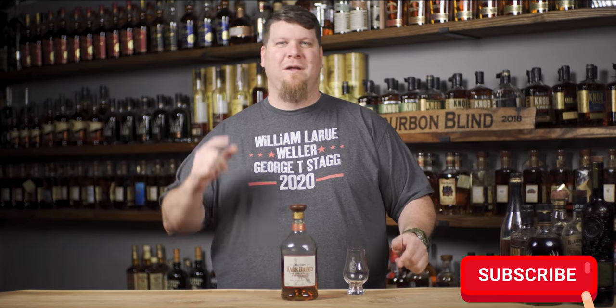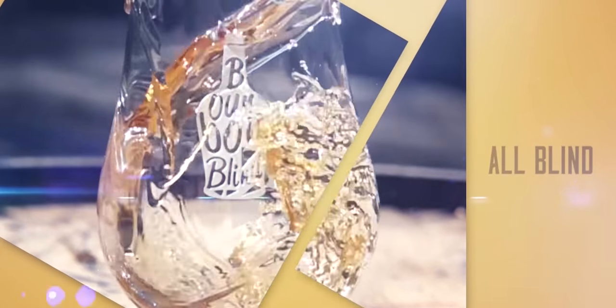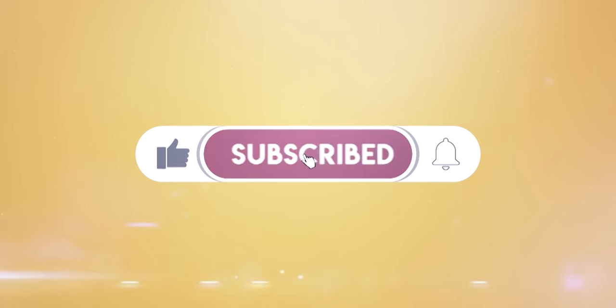What's up guys, welcome back to Bourbon Blind, I'm Kyle. Today we're going to be talking about eight barrel proof bourbons that you guys need at your home during this quarantine. I've got eight bottles here - these are in no particular order.